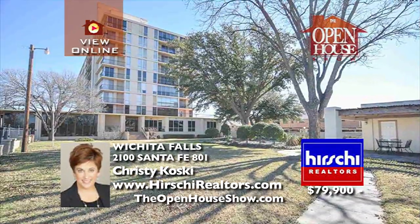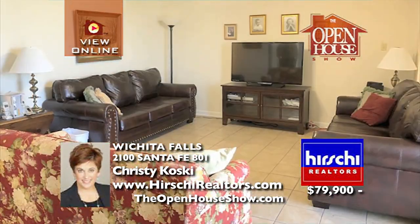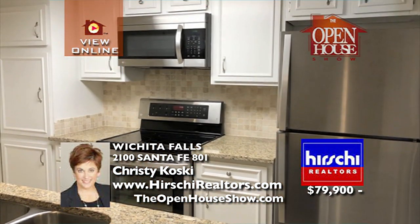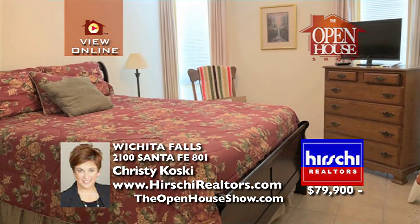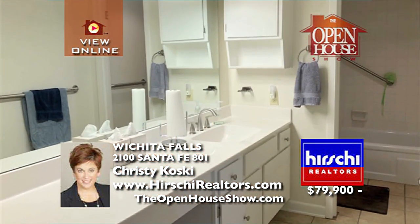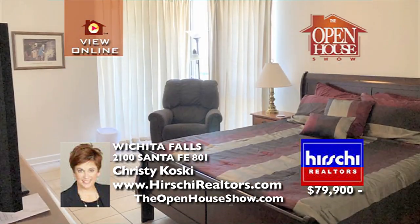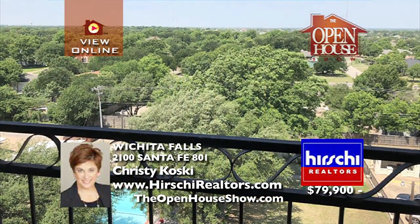Tired of mowing? How about a condo in Wichita Falls? This two-bedroom condo has two bathrooms and an updated kitchen. The kitchen has new granite countertops and new stainless steel appliances. The Vantage Point offers 24-hour security, a beautifully decorated lobby, two meeting rooms available for private meetings, a swimming pool, a parking garage, and more.